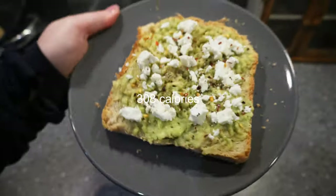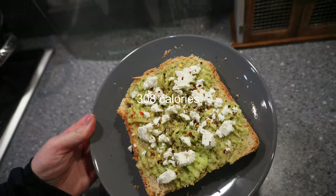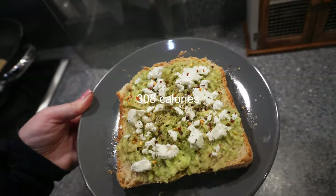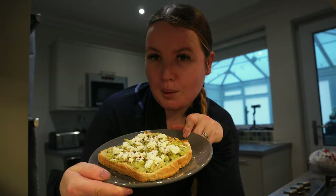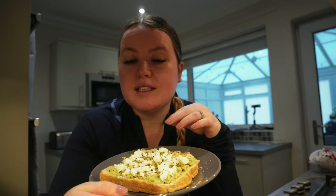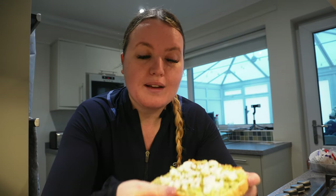So here is breakfast - 308 calories. I tried this bread yesterday, it was so nice. I just know it's going to taste so good. I would usually try and make my breakfast higher in protein, but this is more like a high fibre breakfast. I don't want to eat too much because I'm going to do a workout class, so I'll make sure I have a good filling lunch. I'm going to eat this and get going.